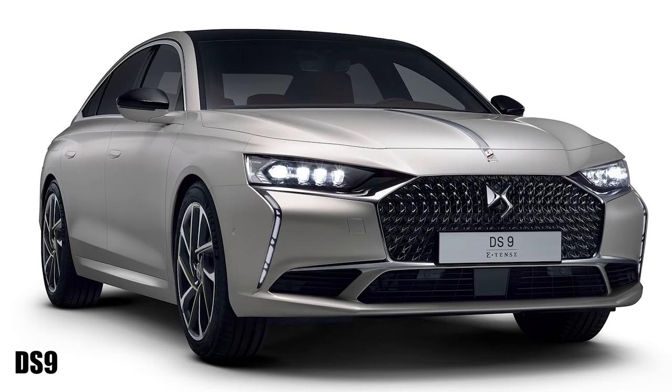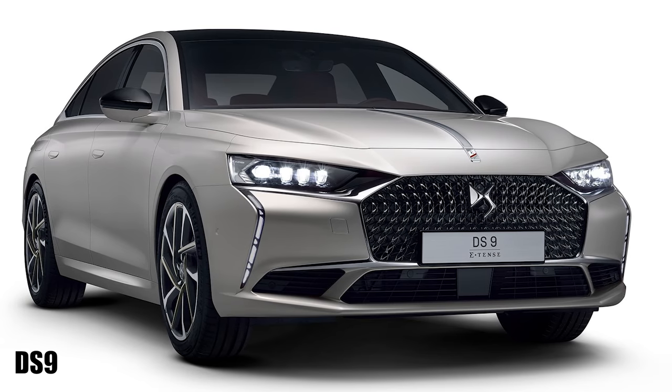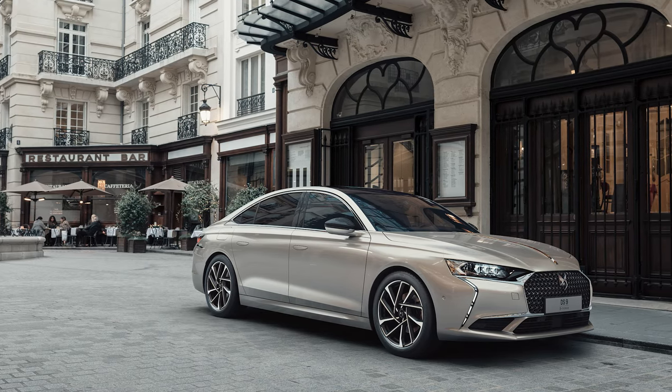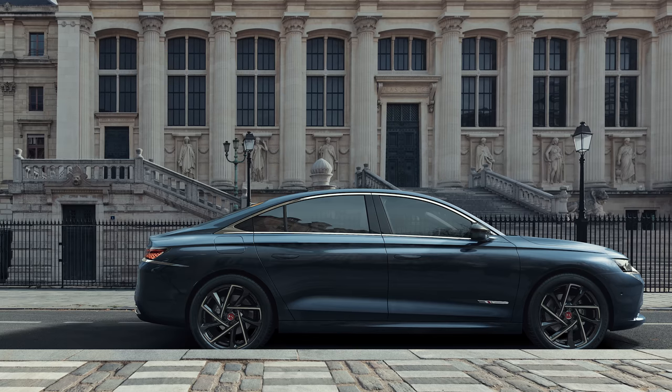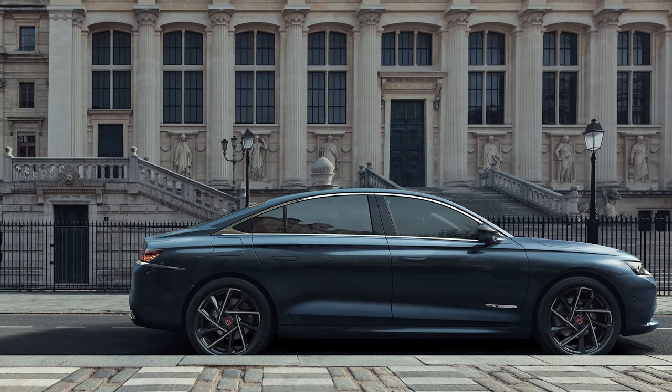DS has revealed an executive saloon car which has the Audi A4 firmly in its sights. The DS9 sits on PSA Group's EMP2 platform, which means it's closely related to the Peugeot 508. Like that, it will have an internally combusted engine or be available as a plug-in hybrid. The range-topper will have some 355 horsepower, with a 1.6-litre turbo at the front with electrification and an electric motor at the rear axle.